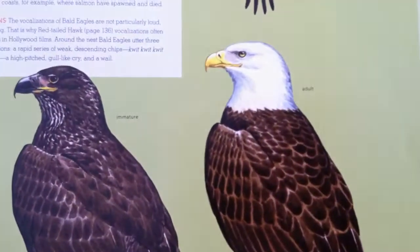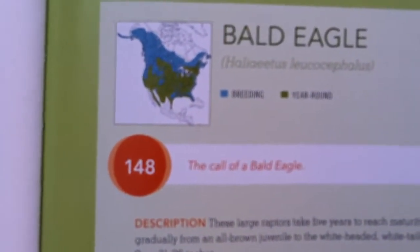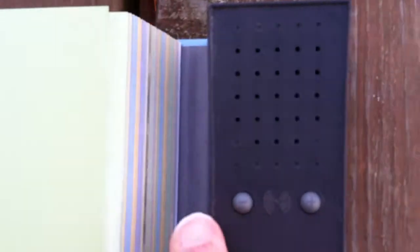I spotted the American Eagle — there's our bald eagle, our national bird, number 148. I'll push the button here; it remembers the one before. I can go back until I get to 148, or just enter 148 by hand on the keypad. Then we push play to hear our bald eagle friend.